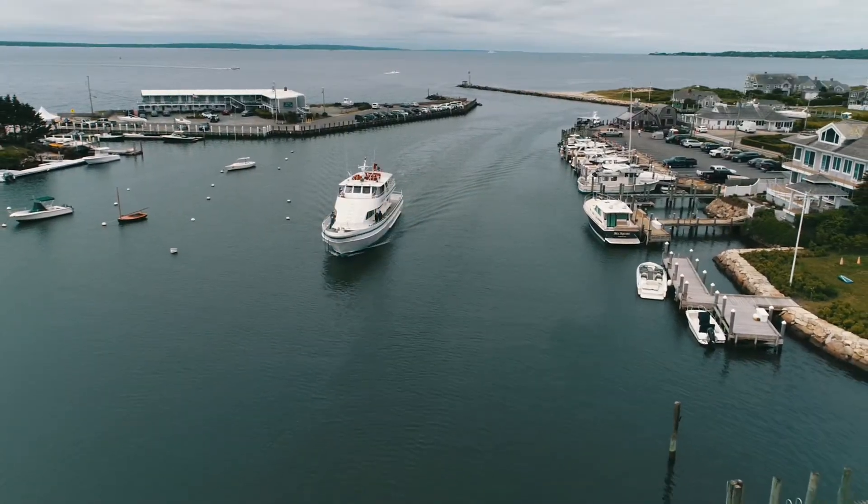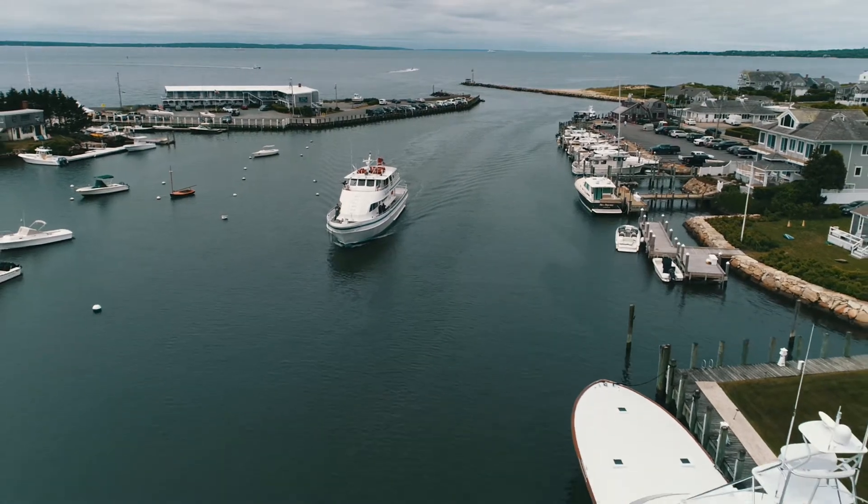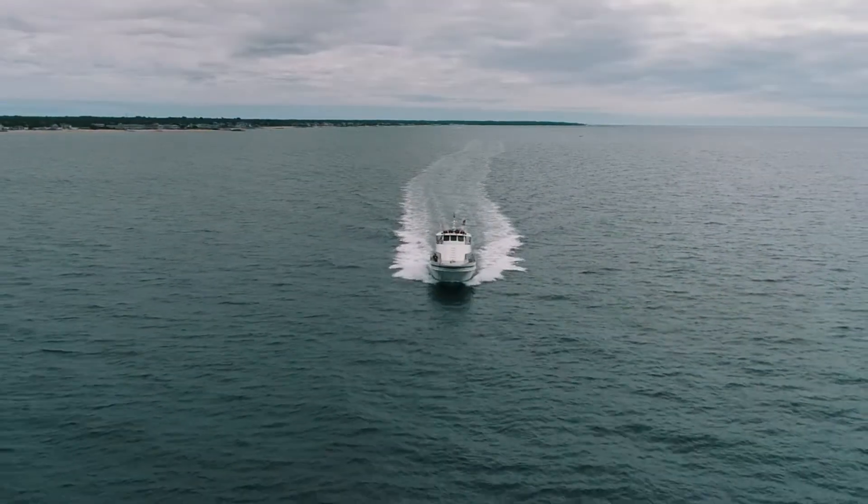The boat runs Memorial Day to Labor Day. It has a spring schedule where it's running three trips a day, Friday through Sunday. During the summer, we run four trips daily and a fifth trip on Friday. The trip's about 45 minutes. Hopefully with the new Scanias, we're shaving a little bit off that.